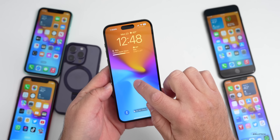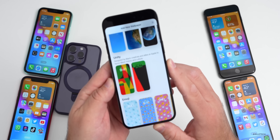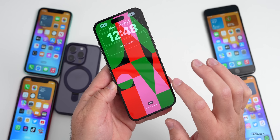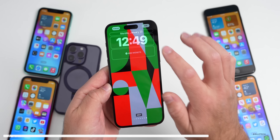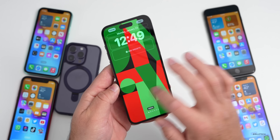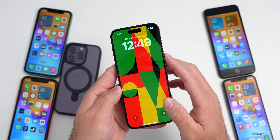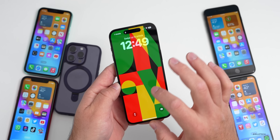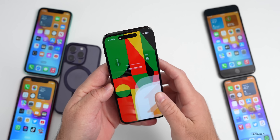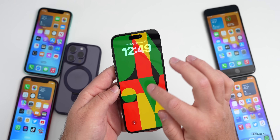With iOS 16.3, if we go into our wallpaper or our lock screen and add a wallpaper, you'll see a new Unity wallpaper designed by Black creatives and allies at Apple to honor Black history and culture. There are different color options: black, red, orange, green, blue, purple, pink, cream, and gray. There's also a new bolded rounded font option for the clock. Once this wallpaper is set and you lock the screen, it appears as an outline of the design — based on Apple's announcement in celebration of Black History Month.